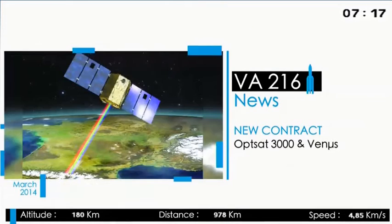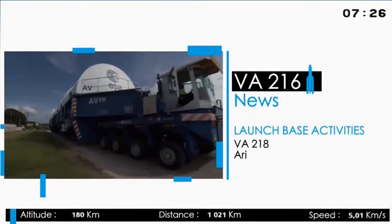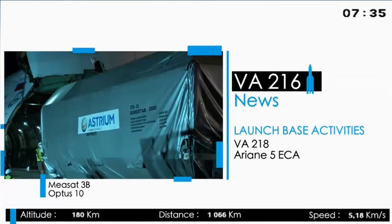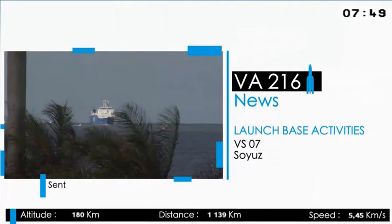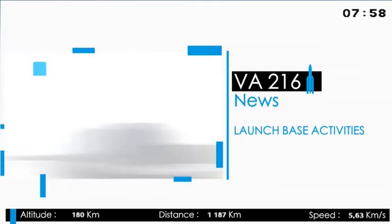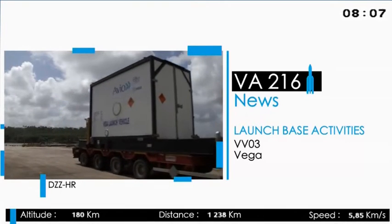Ariane Space is to orbit OPSAT-3000 for the Italian company CGS-SPA and Venus for the Israeli Space Agency, together in a dual launch onboard Vega in 2016. We are preparing five launches at the same time at the CSG. Ariane 5 will soon be ready to lift OPSAT-10 and Mersat-3B for a launch in May. The fifth automated transfer vehicle, named after the Belgian cosmologist Georges Lemaitre, is scheduled to launch onboard Ariane 5 in July, destined for the International Space Station. Soyuz No. 7 is planned for 3rd of April to orbit the ESA Earth Observation Satellite Sentinel-1A. And Vega is being readied to launch Kazakhstan's first Earth Observation Satellite, DZZHR, built by Airbus Defence and Space.